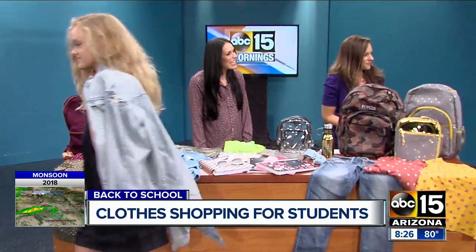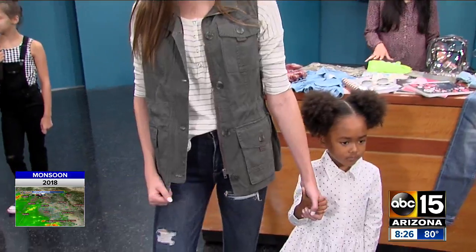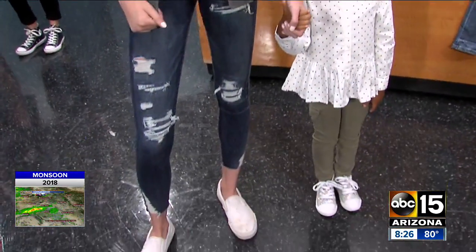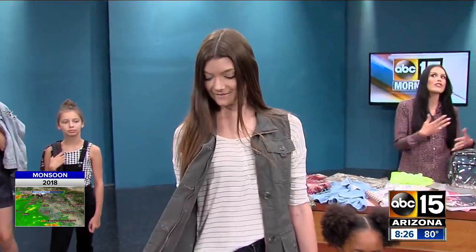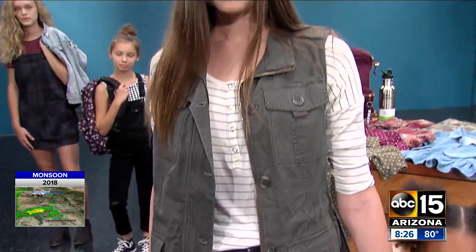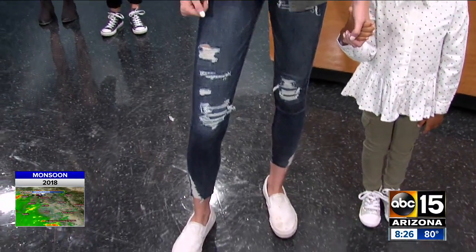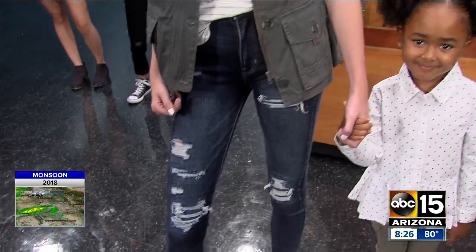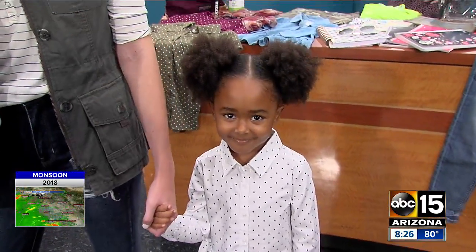Next we've got Abby and Sage wearing two very fun looks. This camo green is very in for fall and for back to school — you can see it on Sage's pants and also in the utility vest that Abby is wearing, from Buckle at Tempe Marketplace. A great stripe shirt that can transition from now to fall because it's three-quarter sleeve, with wonderful jeans from American Eagle at Desert Ridge Marketplace. Sage is wearing an adorable look — polka dots are also a big trend for fall and back to school, from Old Navy.